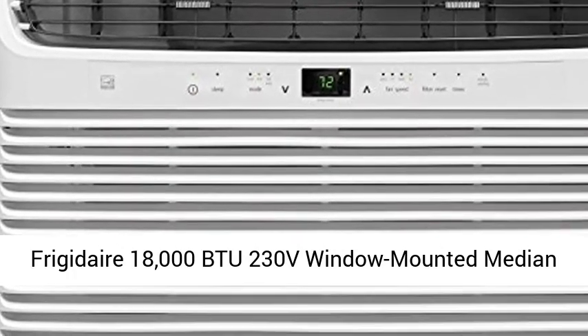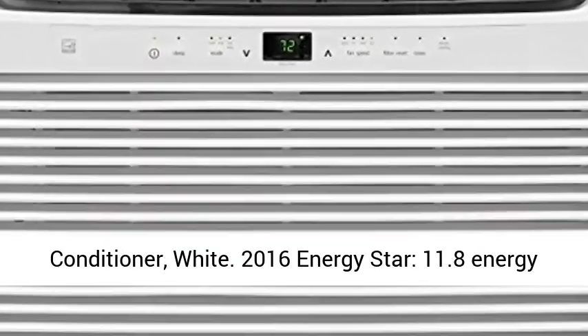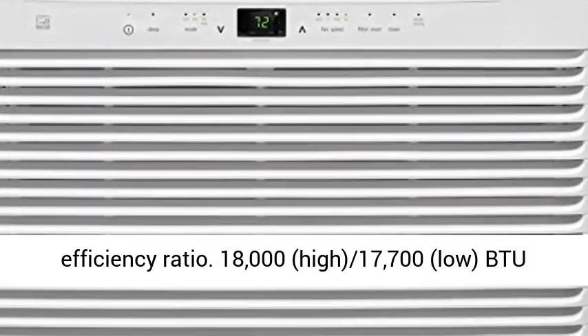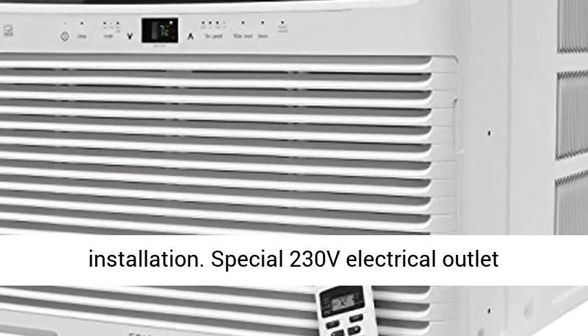Frigidaire 18,000 BTU 230V window-mounted median with temperature-sensing remote control air conditioner, white. 2016 Energy Star, 11.8 energy efficiency ratio. 18,000 (high) / 17,700 (low) BTU median air conditioner for window-mounted installation.